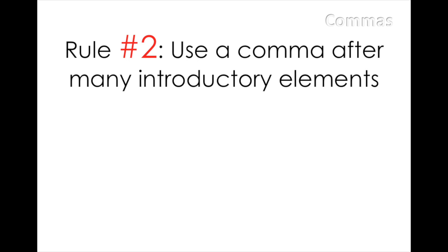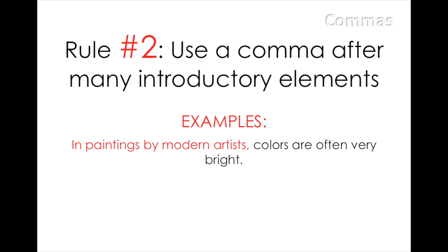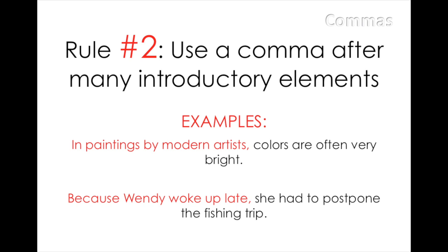Here are two examples. In paintings by modern artists, colors are often very bright. In this sentence, 'in paintings by modern artists' is an introductory phrase starting with the preposition IN, and 'colors are often very bright' is the sentence. Because Wendy woke up late, she had to postpone the fishing trip. Here, the introductory phrase begins with the subordinate conjunction BECAUSE, and 'she had to postpone the fishing trip' is the sentence.